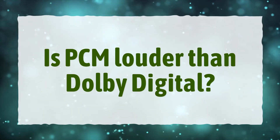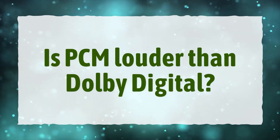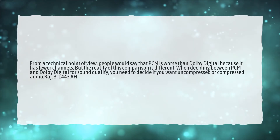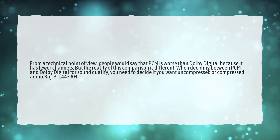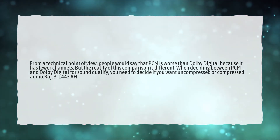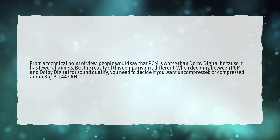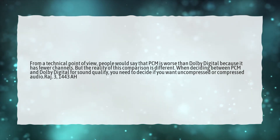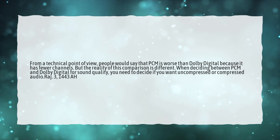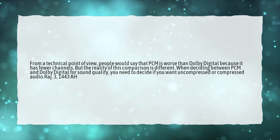Is PCM louder than Dolby Digital? From a technical point of view, people would say that PCM is worse than Dolby Digital because it has fewer channels. But the reality of this comparison is different. When deciding between PCM and Dolby Digital for sound quality, you need to decide if you want uncompressed or compressed audio.